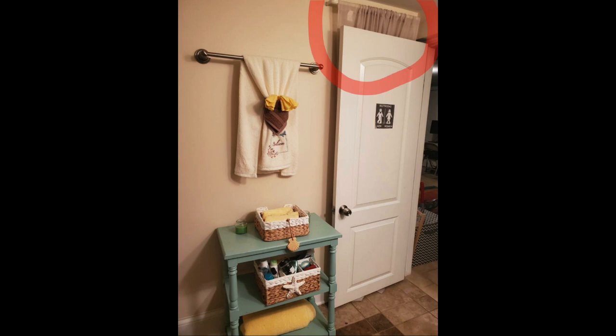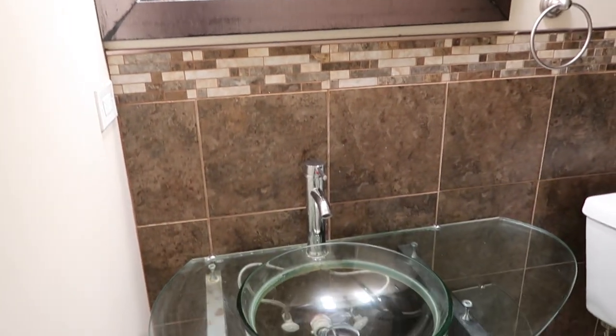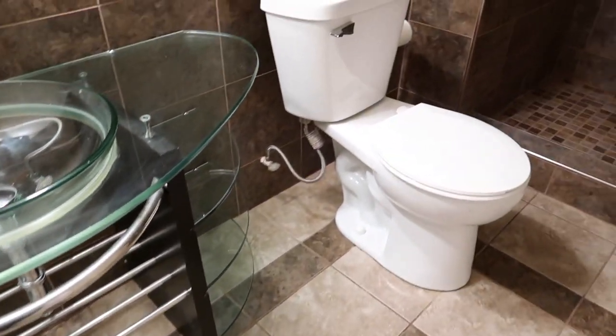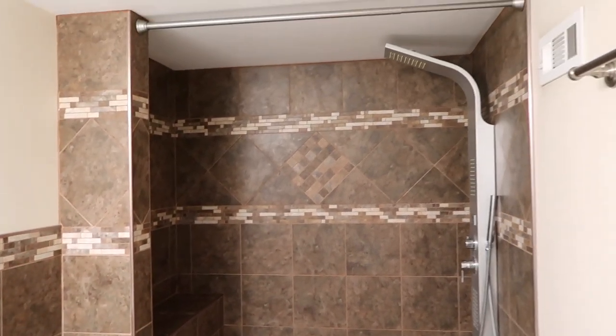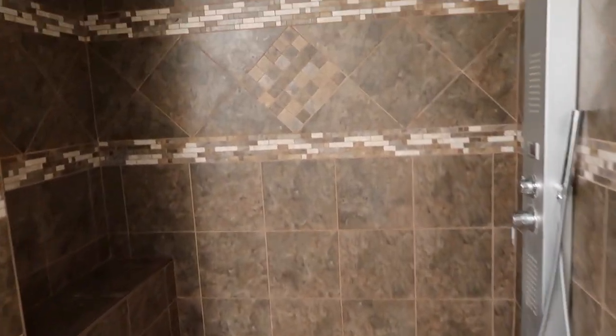Starting off, you can see a before picture of the bathroom, and behind the door is where the closet is. As you can see, there was a sheer curtain covering the closet. I really felt like this closet was an extension of the bathroom, so I didn't want to hide it. In this clip, we completely took out everything in the bathroom including that curtain. I really wanted this closet to have a wow factor — I wanted it to catch your eye when you're coming in.